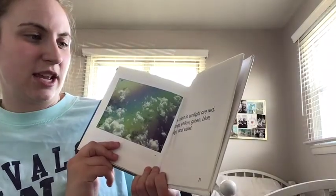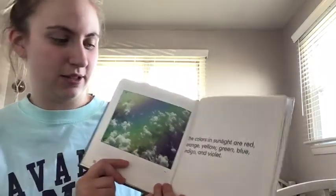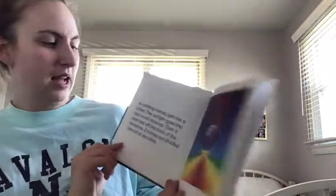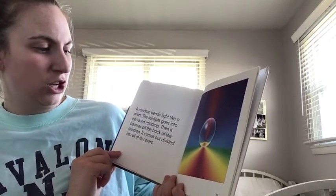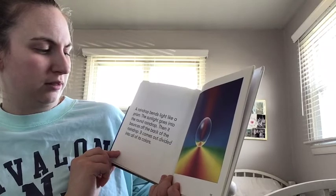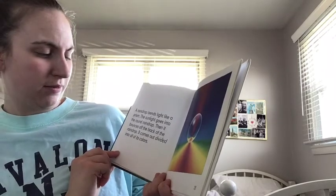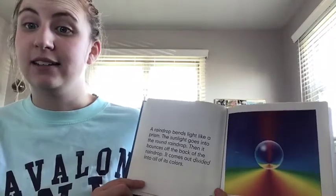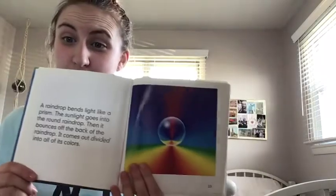The colors in sunlight are red, orange, yellow, green, blue, indigo — that's a fancy word — and violet. A raindrop bends light like a prism. The sunlight goes into the round raindrop, then it bounces off the back of the raindrop. It comes out divided into all of its colors — whoa, that's cool!